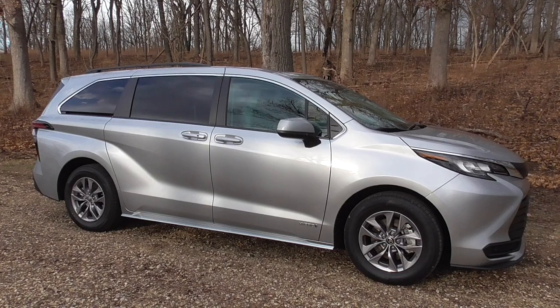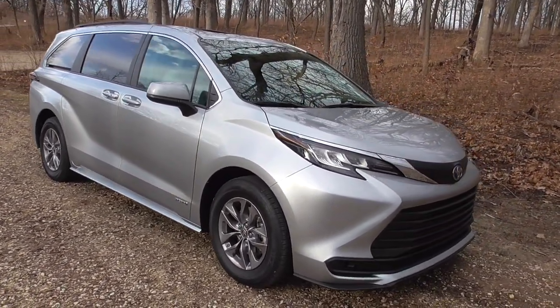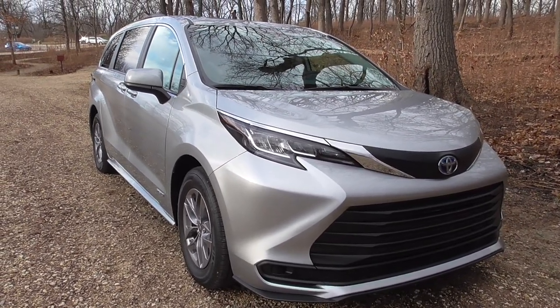You can see the updated styling on the all-new Sienna, including the trademark Toyota front end. Great new looks.